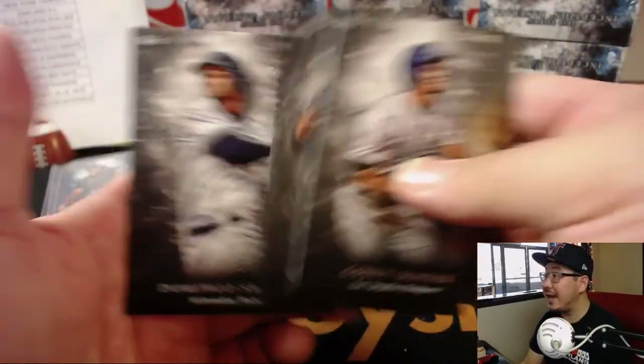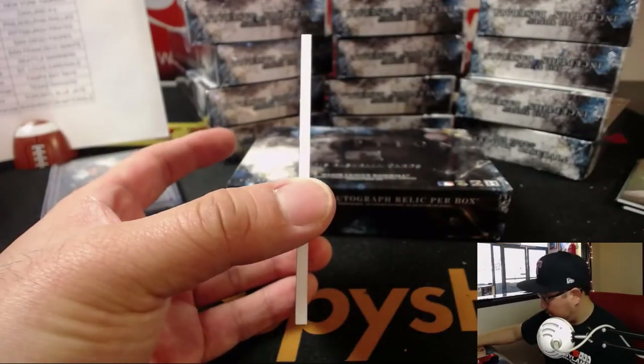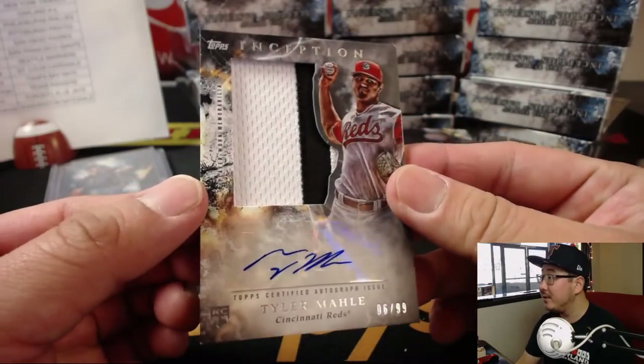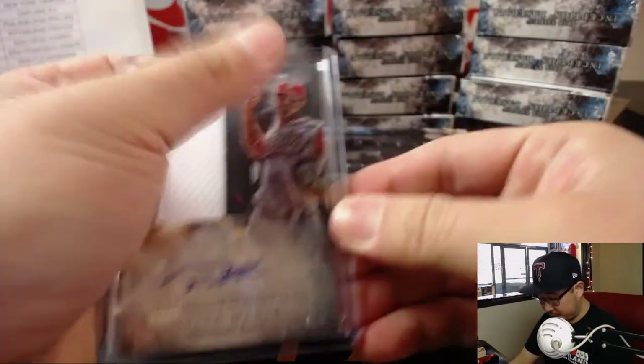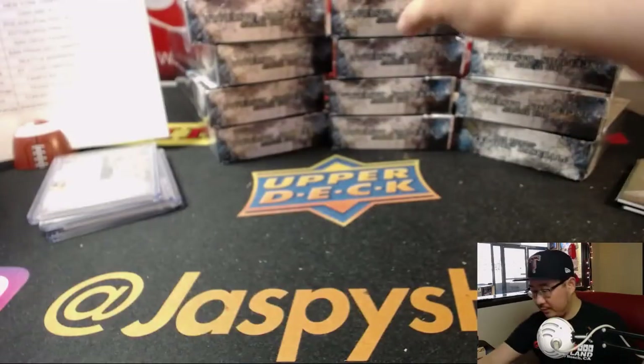Corey Seager, Stanton, and Santana. Behind Jonathan Scope is another patch auto — Tyler Maley, six out of 99, two-color patch and autograph. Nice jumbo relic auto for Adam Kupperman and the Redlegs.